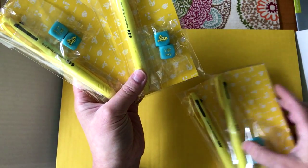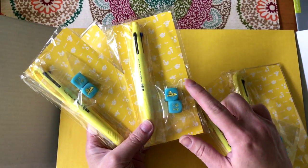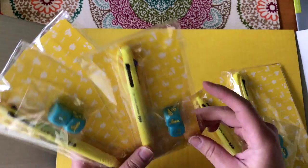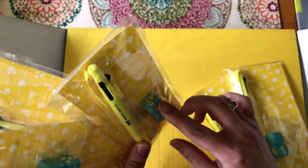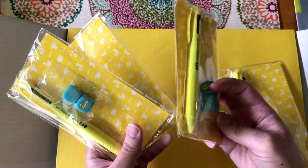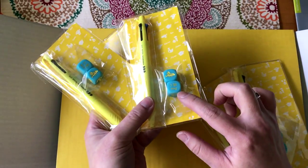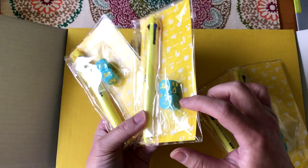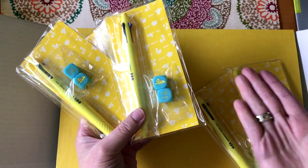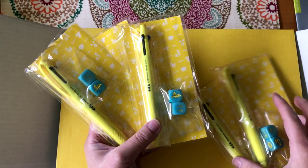And then these are the meal decider dice. One die has the type of protein — fish, egg, pork, vegetables — and the other has how you prepare them, like steamed or stir fry. So you can roll the dice if you don't know what to make for dinner or lunch.